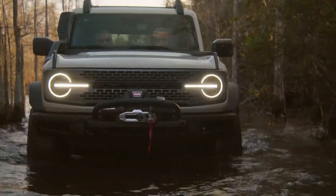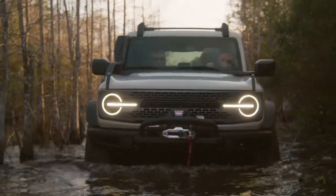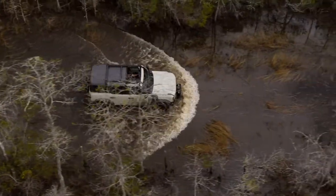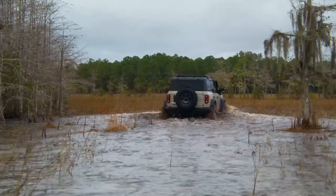This Everglades model comes with the four-cylinder 2.3-liter EcoBoost engine, which delivers 300 horsepower and 325 foot-pounds of torque. This engine is matched with a 10-speed automatic transmission. A nice package from Ford for this new Bronco.